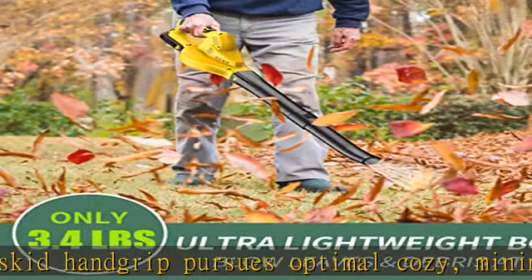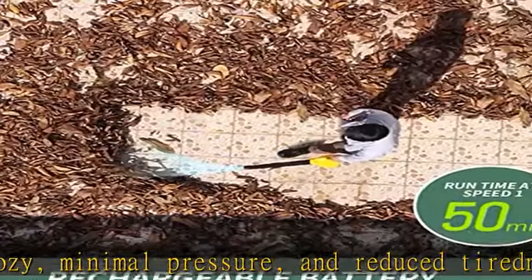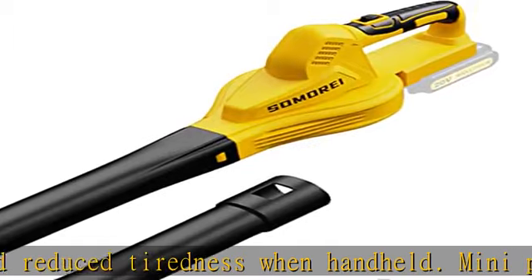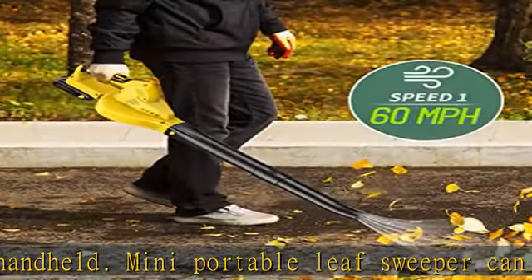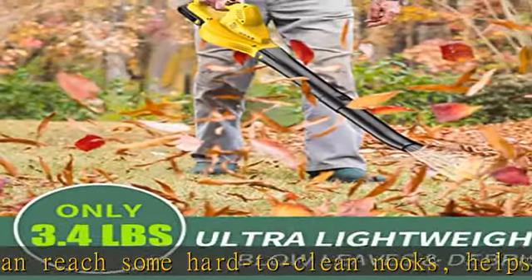Simple assembly: install two blow nozzles and a battery, one push to start the air blower. The removable handy leaf blower can be stored in a tiny space indoors and is portable for outside use, like cleaning up leaves, flower debris, dust, grass, snow, and pine needles in outdoor camping.